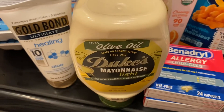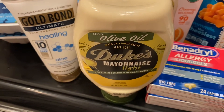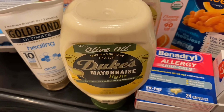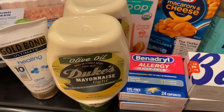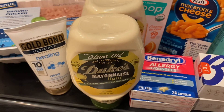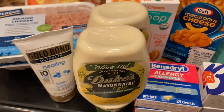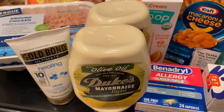Duke's Mayo was on sale with the Publix Green Flyer, two for $5. If you submit this to Ibotta, they were giving back $1.50 when you buy two. So that's $3.50 total, which is like $1.75 for each bottle of Duke's Mayo.